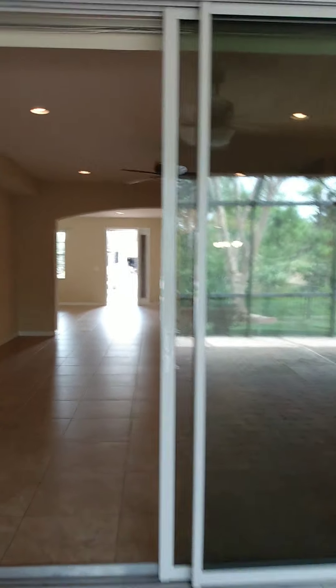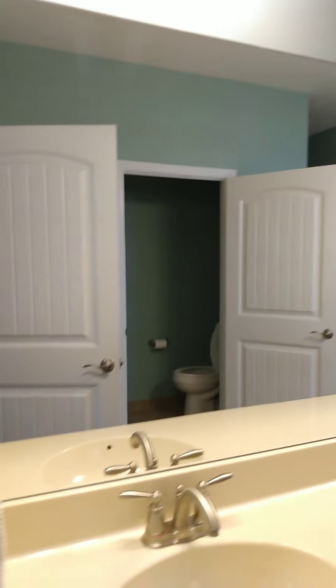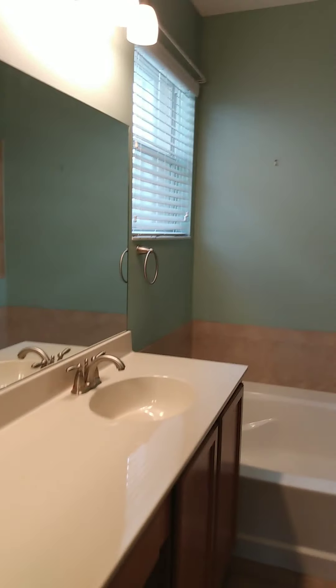Let's go check out the master. It's an ample-size master suite with a nice light. There are his and her closets. It's a nice master suite with a separate toilet room and a nice walk-in shower.